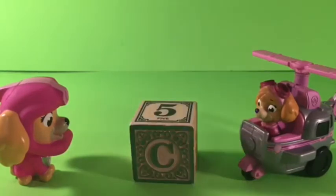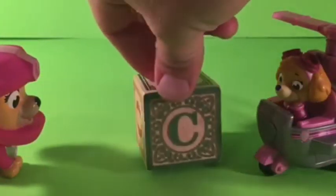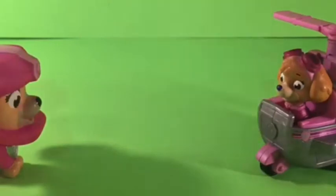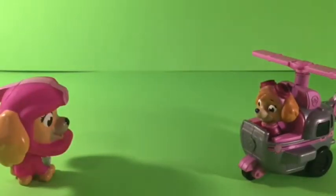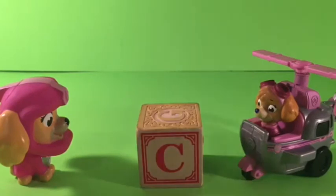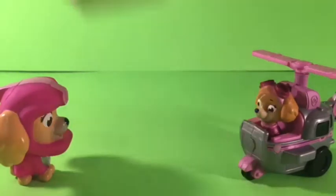What do you think? What is it? Say C. C! Good. I like it. Here is a Red C. Red C. Yeah. Very nice.